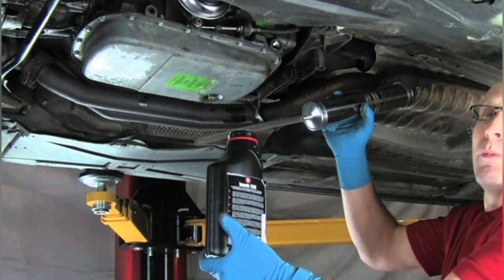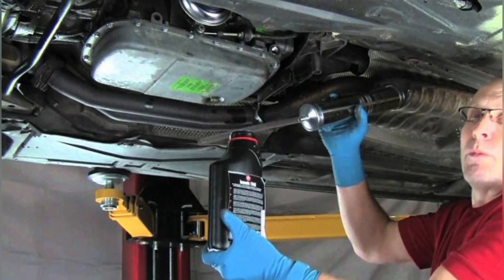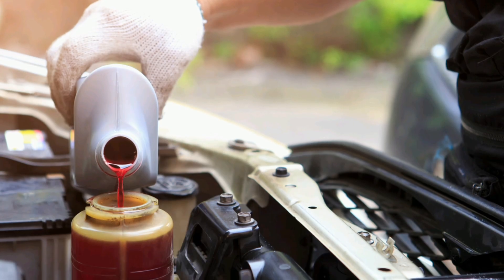If you experience any of these problems, it is important to take the vehicle to a specialized workshop so that a professional mechanic can perform the inspection and change the transmission fluid if necessary.